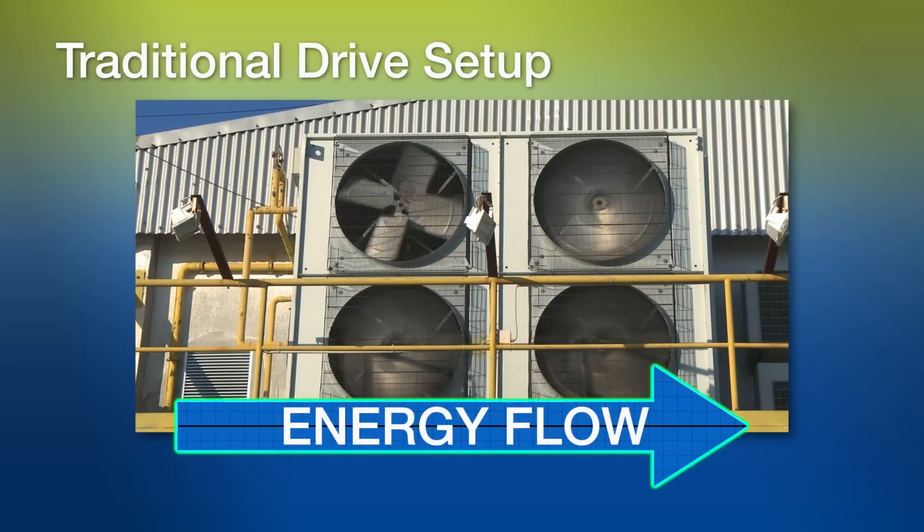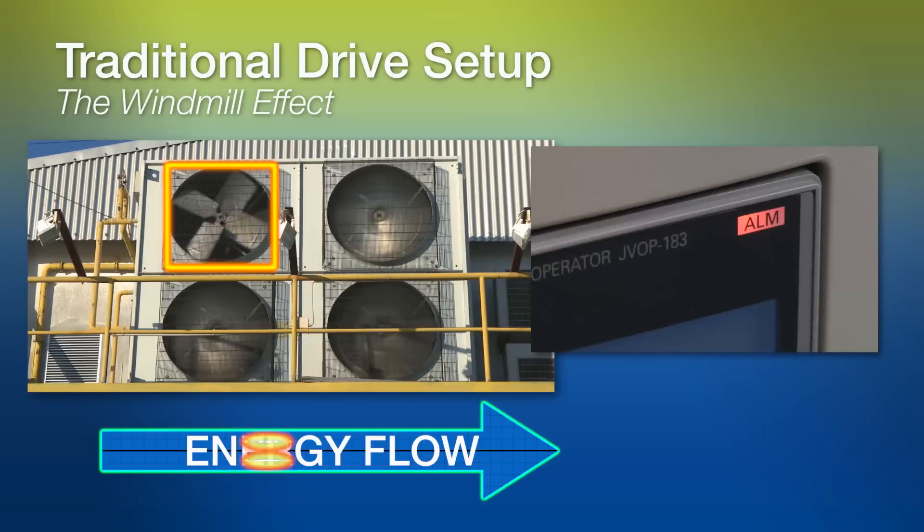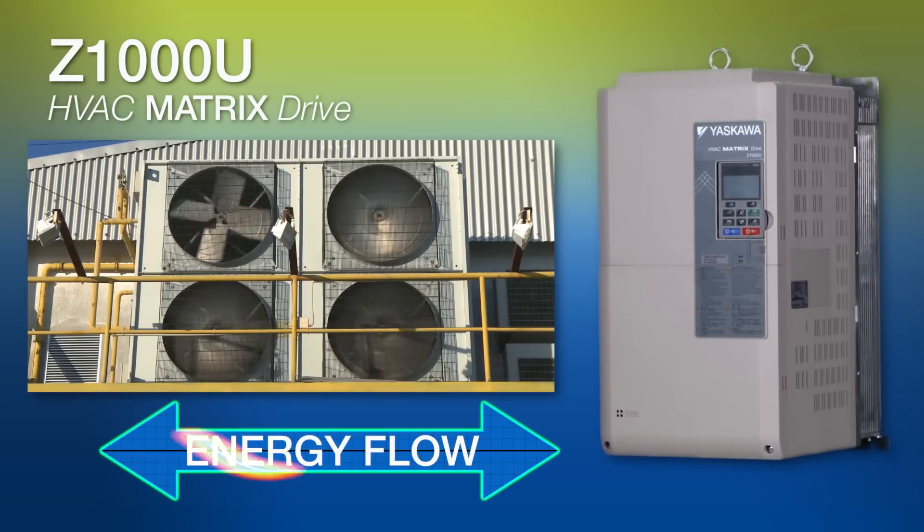When trying to slow down the motor speed quickly or correct the direction of a motor that is already spinning, a windmill effect can cause traditional drives to trip out on various faults due to excessive DC bus voltage and/or higher starting current. The Z1000U eliminates those faults and actually applies that previously wasted energy back to the supply, making it perfect for catching freewheeling motors regardless of direction.